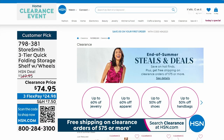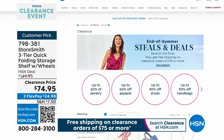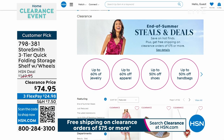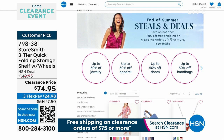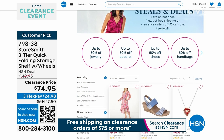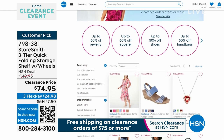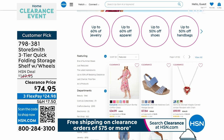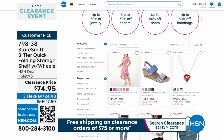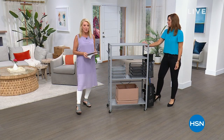If you'd like to shop our entire clearance, you can do it on hsn.com. Right now if you spend $75 or more on any clearance items, everything ships for free. That resets in 20 minutes, so if you're close to $75 just get there. When it resets at midnight, you've got to start all over again — so get your orders in now. It will save you time and money.